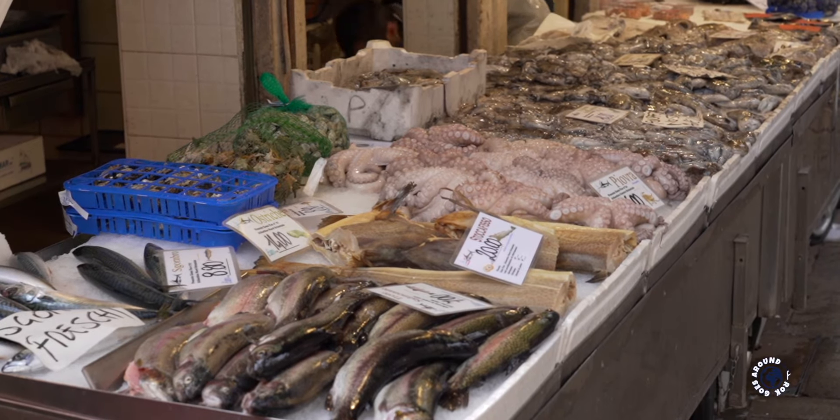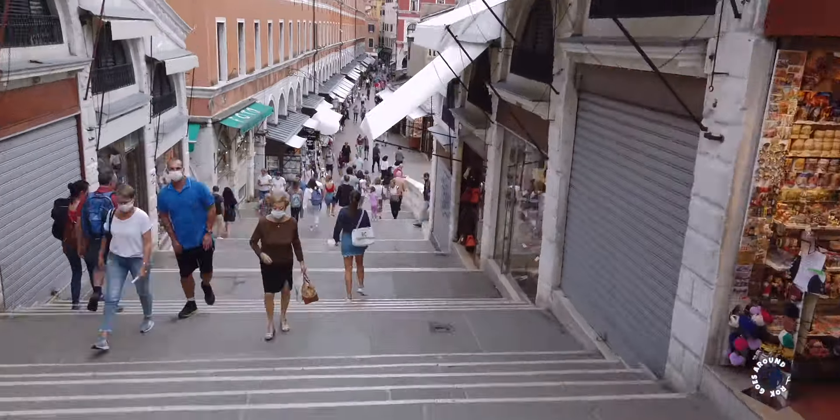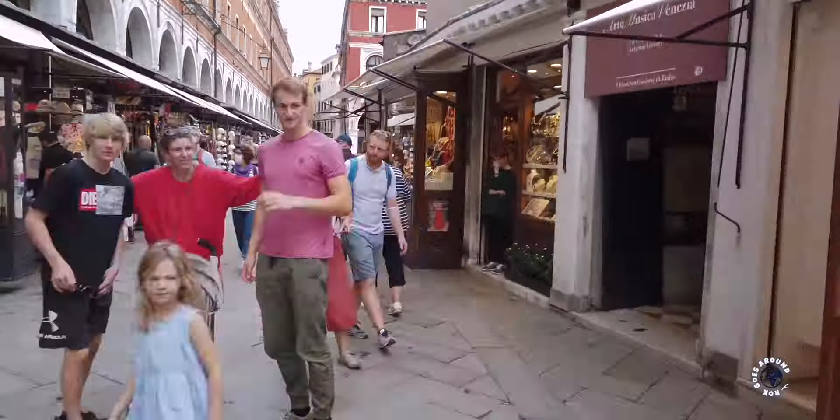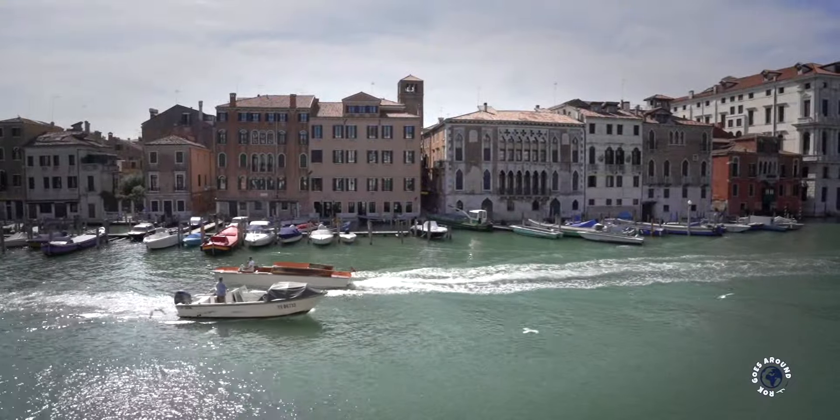You can also find this place by crossing the famous Rialto Bridge into the Rialto District and walking about 200 meters, or 600 feet, keeping as close to the Grand Canal as possible.